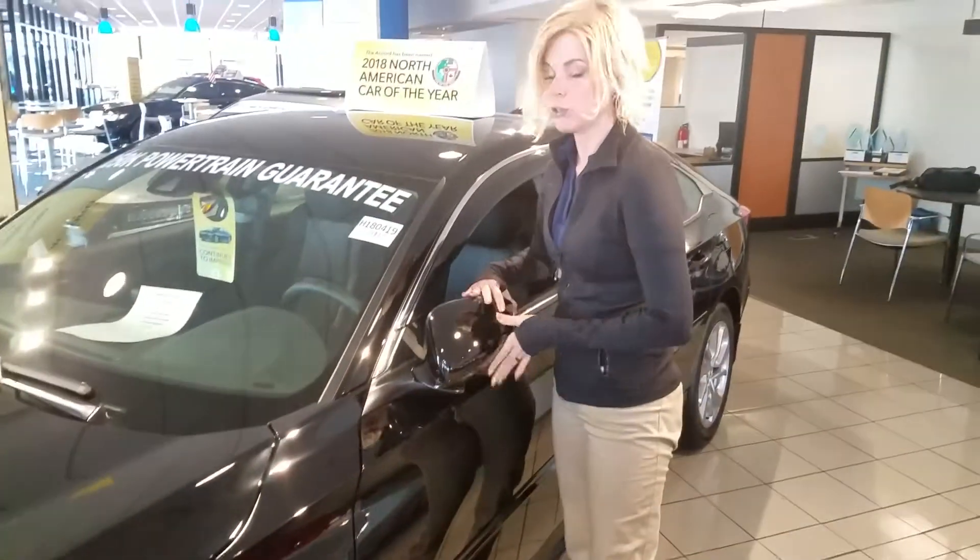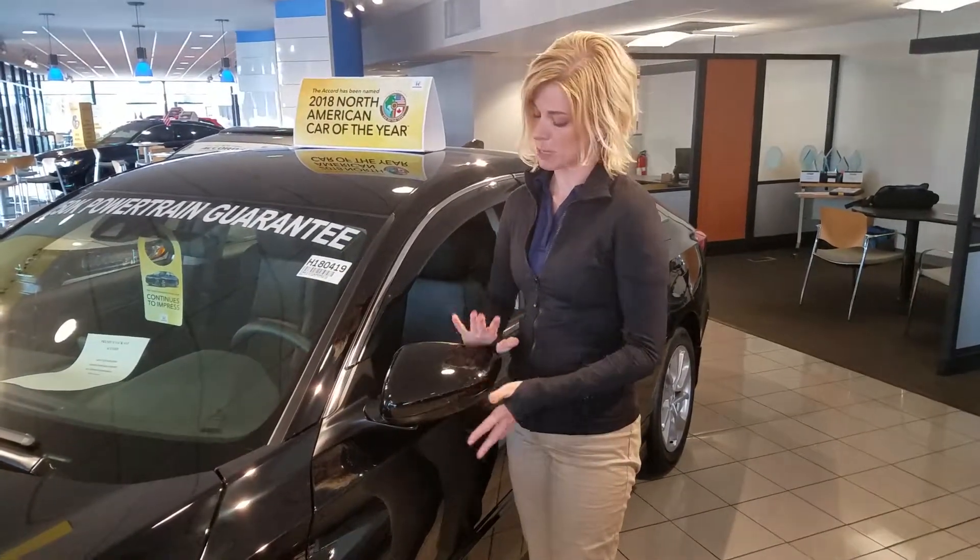Of course, on all of our Hondas, you do have breakaway mirrors, so if you need some extra space, you've got it right here.